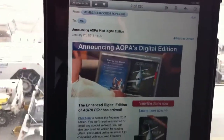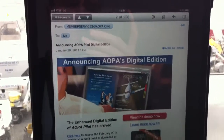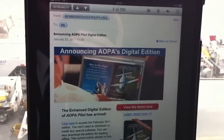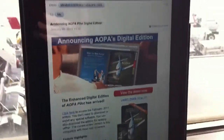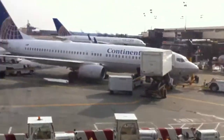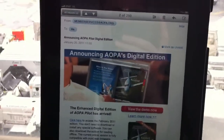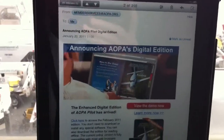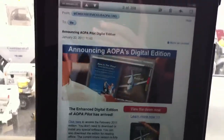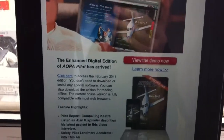Hey guys, Len here with thepilotreport.com. I wanted to come at you today with a big announcement. The AOPA Digital Edition released today — about an hour and 45 minutes ago — and I thought it was such exciting big news that I'm bringing this to you from the airport. I got this email just like I said about an hour and 45 minutes ago that says the AOPA Digital Edition is now available.